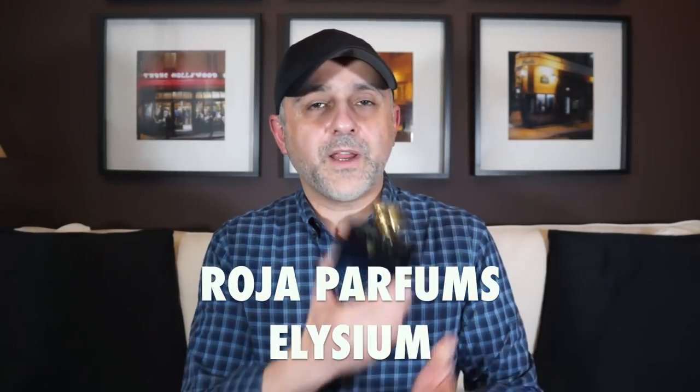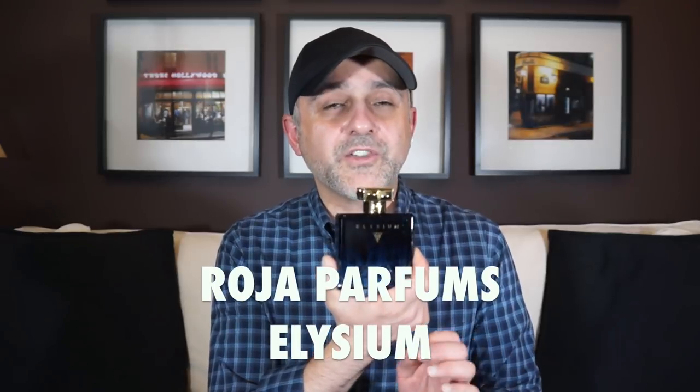A few days ago I did a video for Elysium by Roja Parfums. It's considered a fougere and I find it to be a very modern fougere — and that is right here. This is honorable mention number three, or number 13 however you want to call it. I find this to be a very classy, masculine fragrance, but very easy to wear — a crowd pleaser, as I was mentioning, and a compliment getter. So it's a really lovely scent.